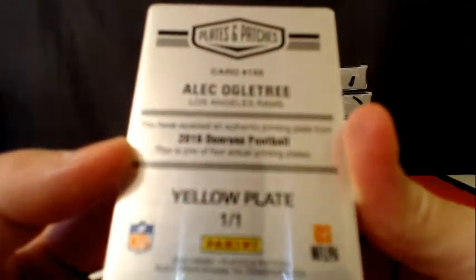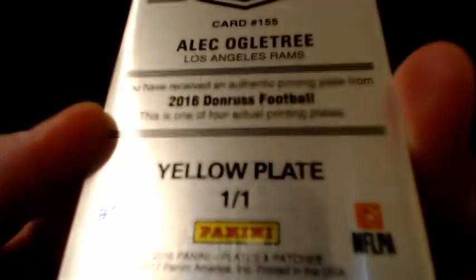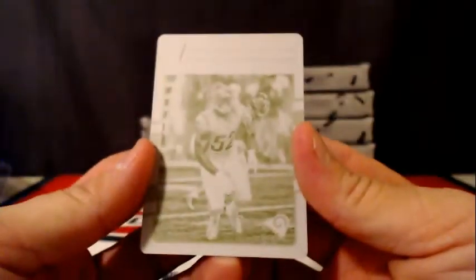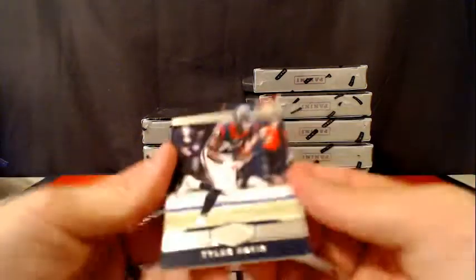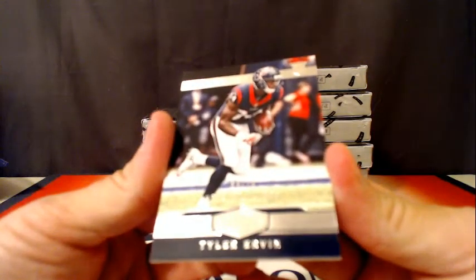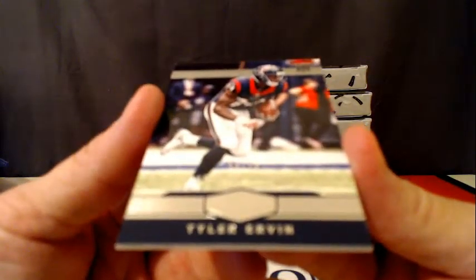A yellow plate of Alec Ogletree for the LA Rams. And a Tyler Irvin, number 79, rookie card for the Texans.